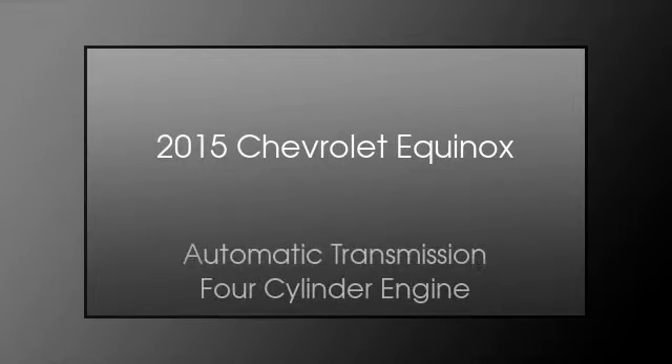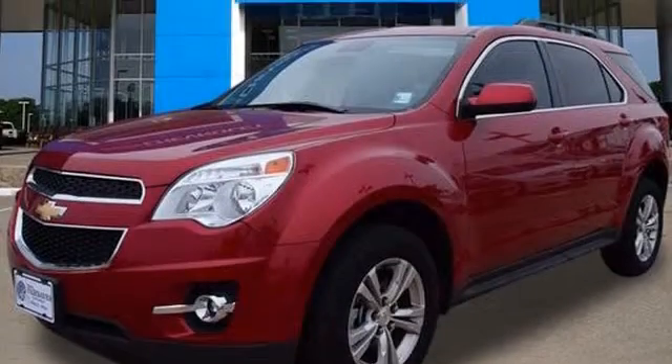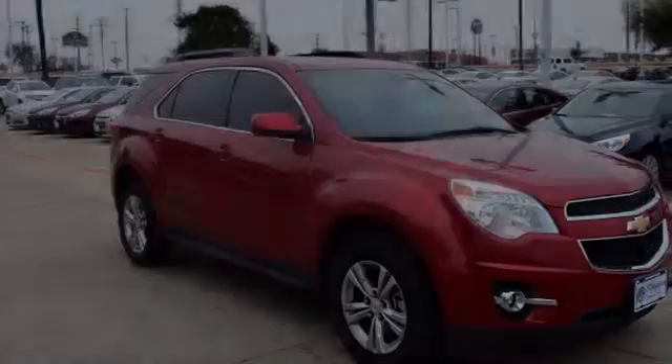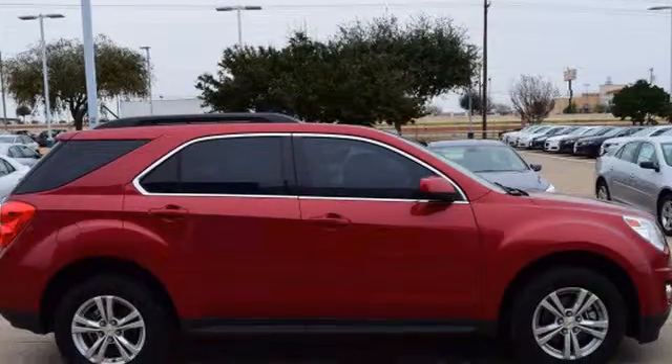This is a 2015 Chevrolet Equinox. This crossover has an automatic transmission and a four-cylinder engine. All of the following features are included.